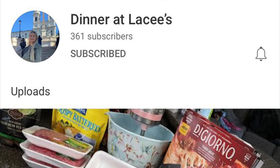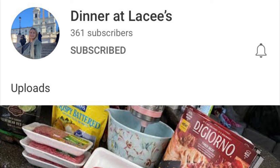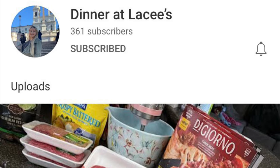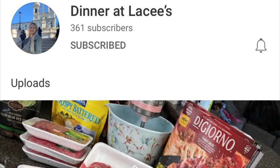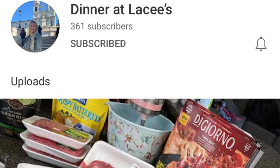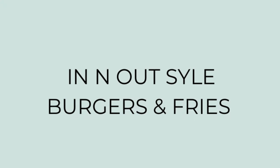If you're coming over to my channel from Lacey's, welcome! My name is Megan and I also do weekly what's for dinner videos and grocery hauls similar to Lacey. I hope you'll take a look around my channel and consider subscribing. Let's get into today's recipes.